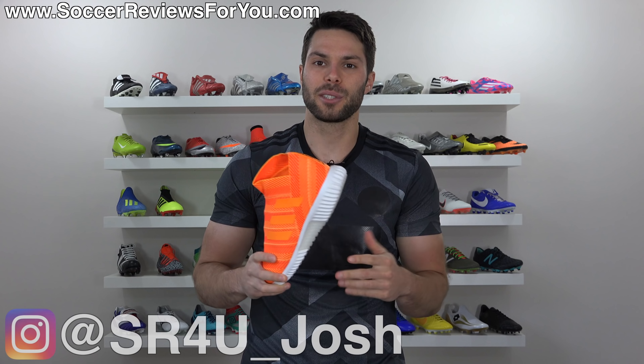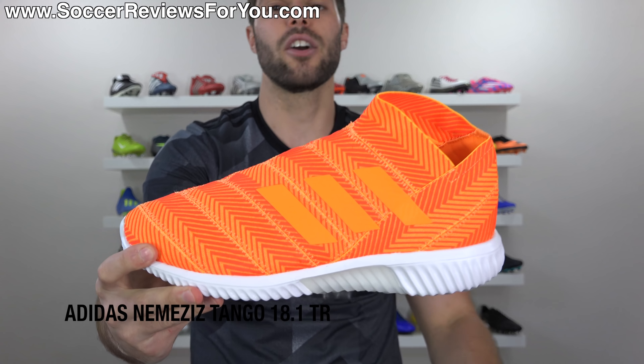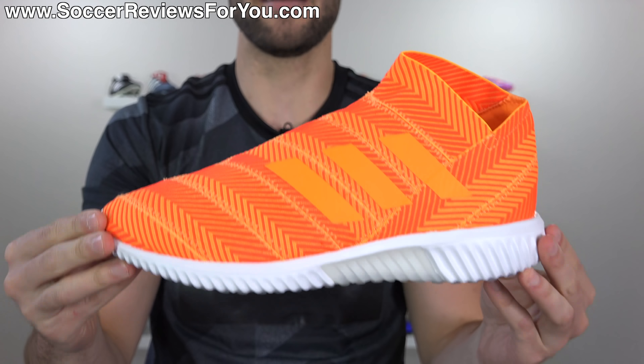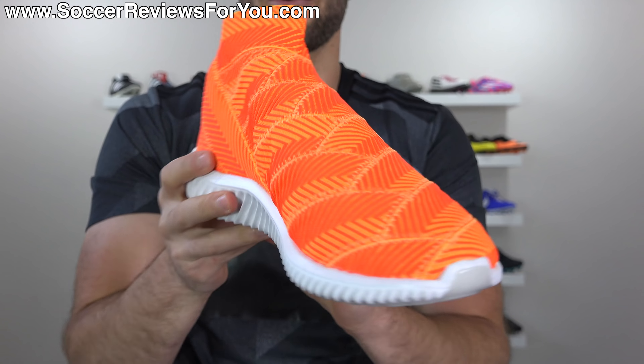The thing about the football boot is that this agility bandage construction is actually exclusive to this particular model in laceless form, and you have to pay $290 for it. So either this is way overpriced or this is way underpriced, because these utilize the same materials — one is $290, the other is $130 — and that just doesn't make much sense to me.